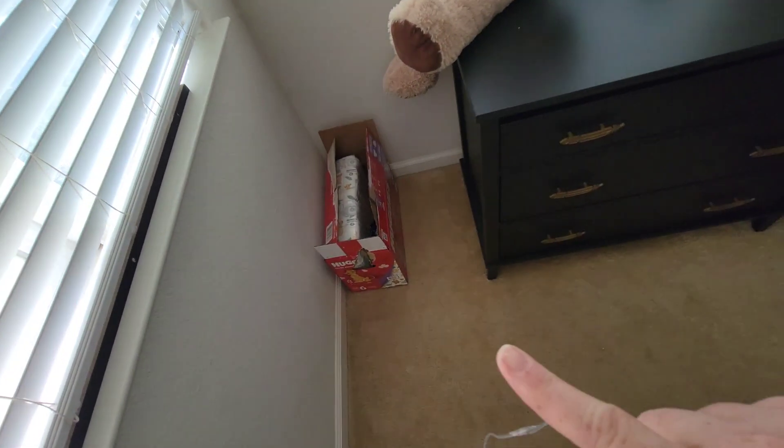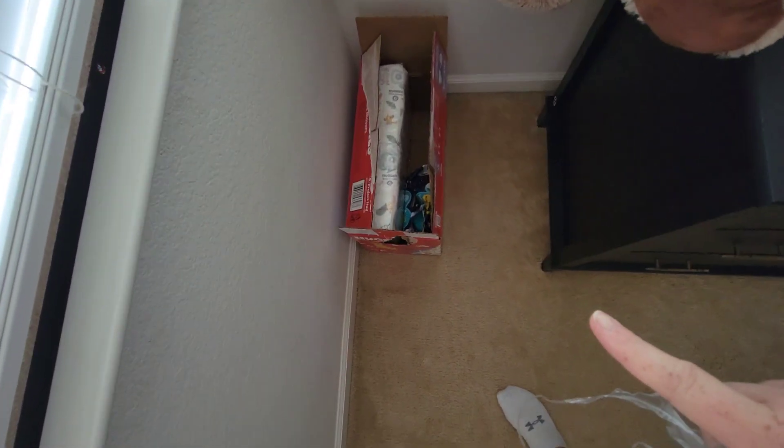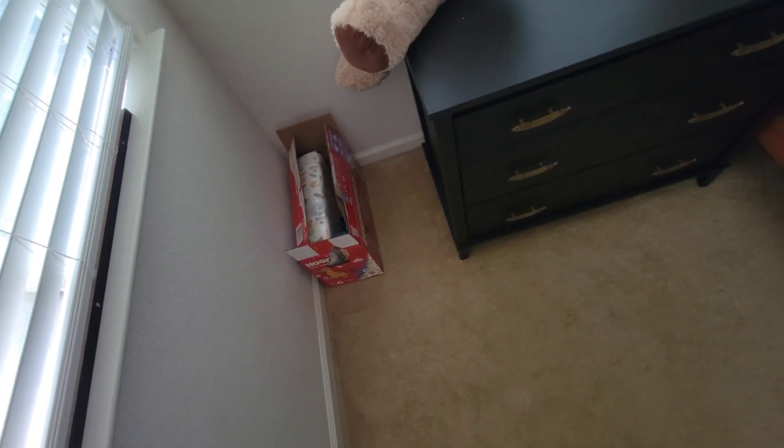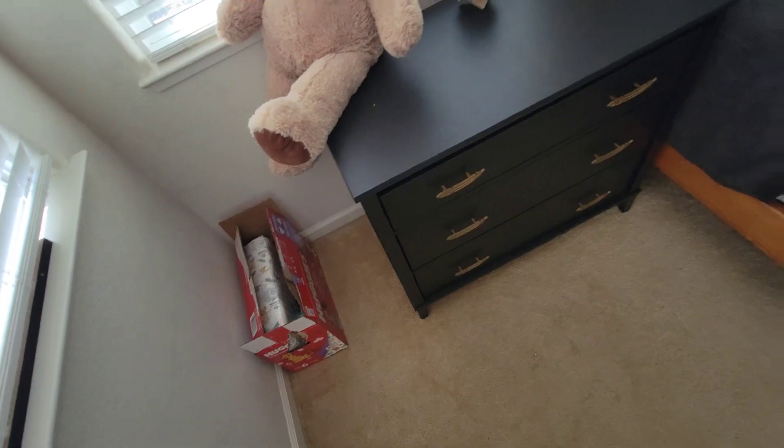I put the extra wipes in here with the extra diapers because we're moving, so we might need to just take them in the same box. So I'm going to leave those there.